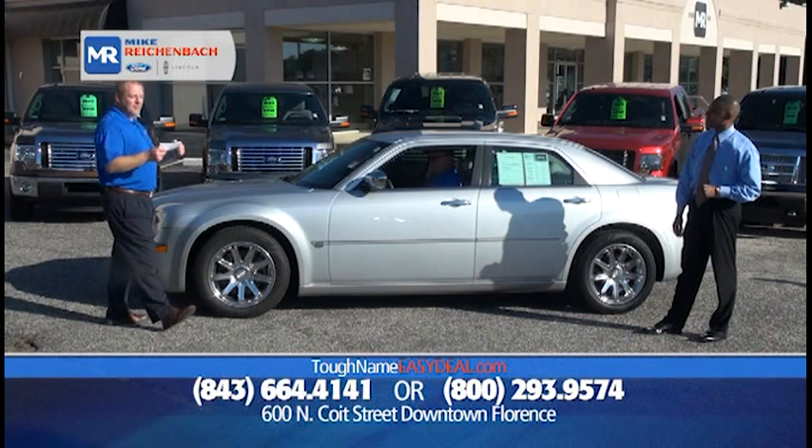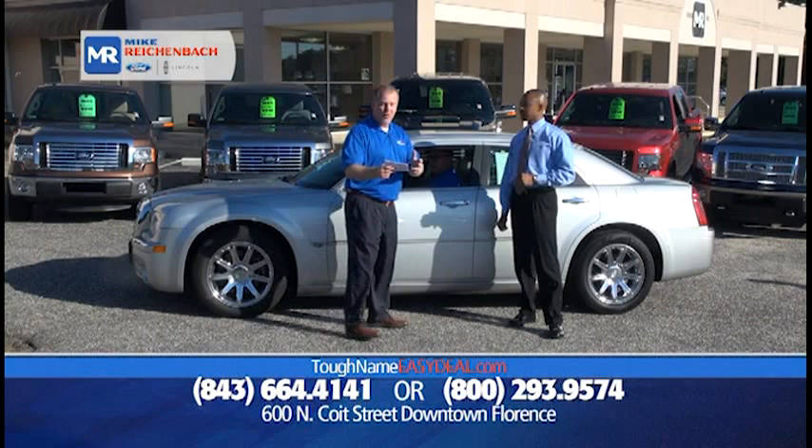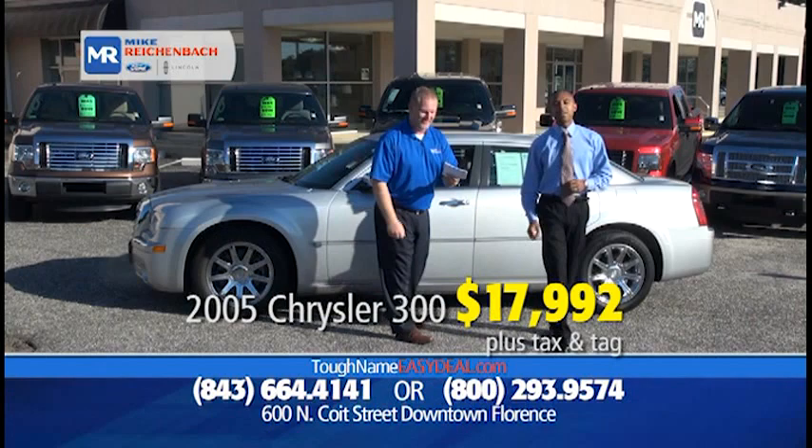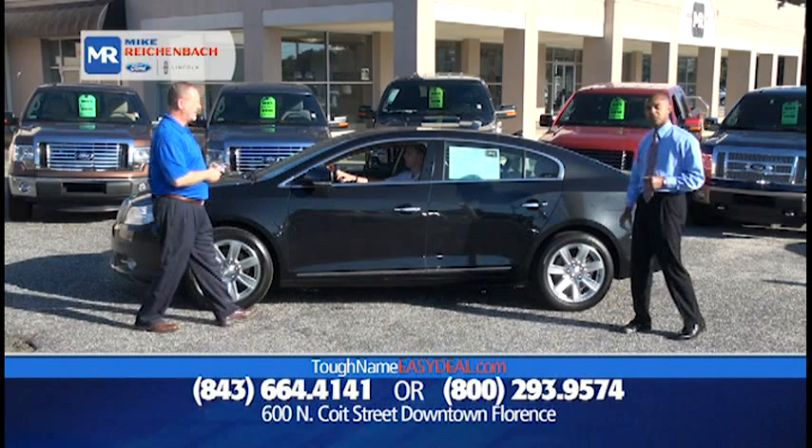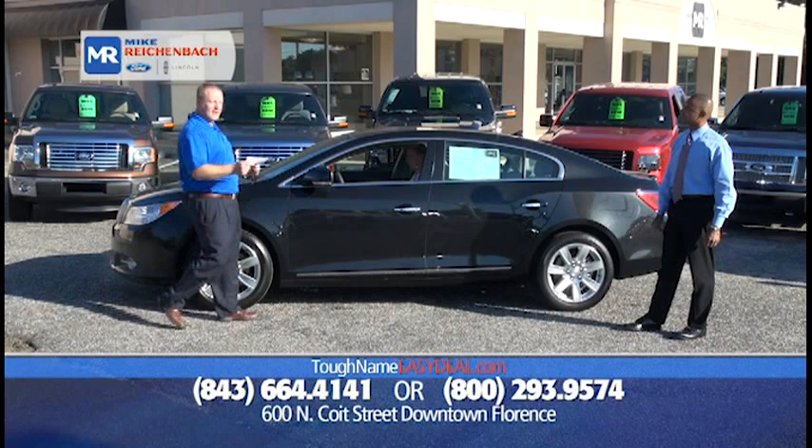How about a 2005 Chrysler 300C, very low miles, well-kept, only $17,992, or $99 down, $199 a month. That's a vehicle you can drive to work on Monday, drive to church on Sunday, go to dinner on Saturday night — it fits every need and purpose you have in your life.